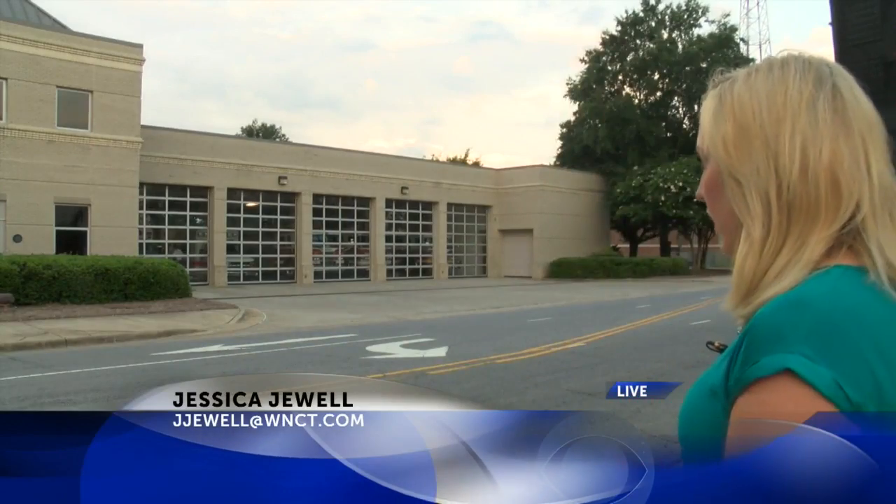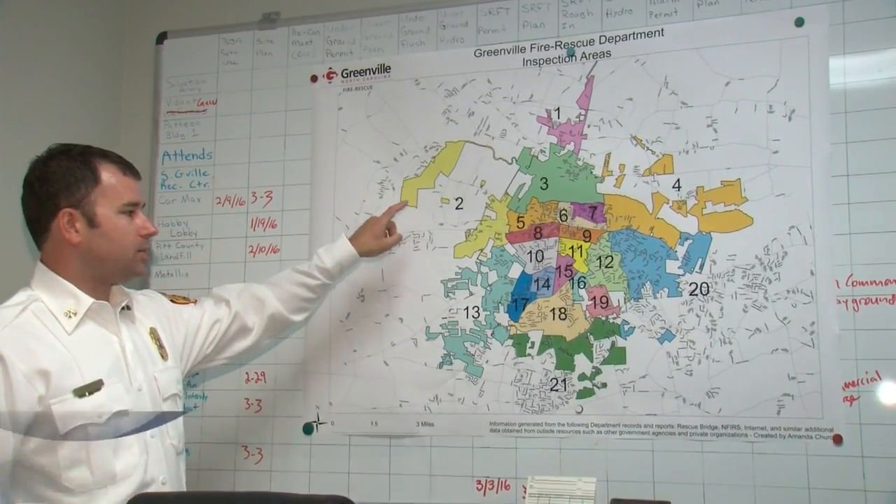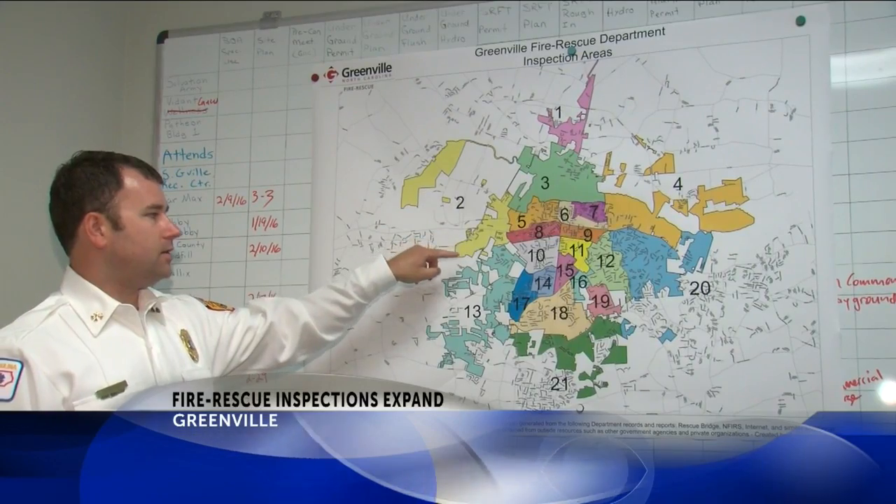The fire prevention staff here starts conducting inspections on a company level today. That means when you see fire trucks rolling out of stations like this one, firefighters are not only responding to calls but are also being proactive — going to businesses you frequent like churches, childcare facilities, and restaurants to make sure these places are safe for you and your family in case of an emergency.